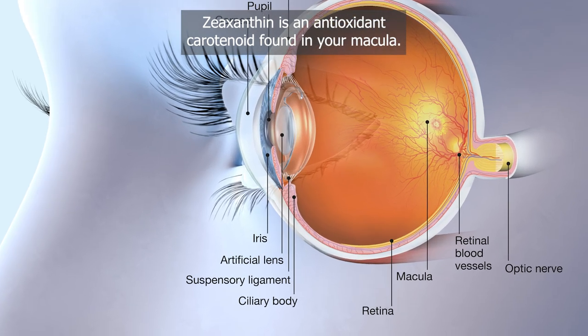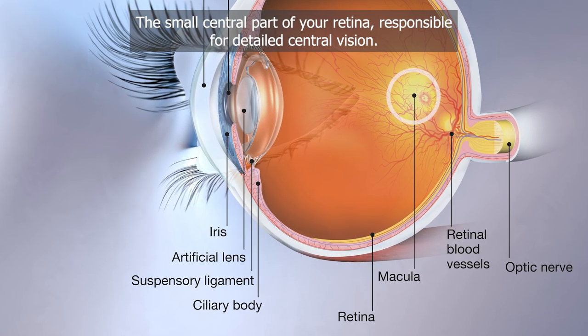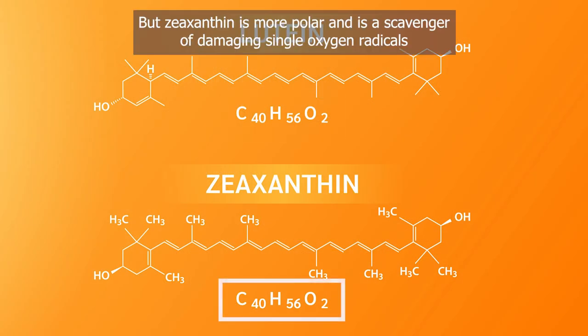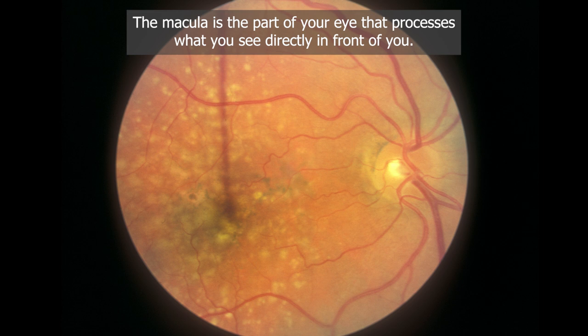Zeaxanthin is an antioxidant carotenoid found in your macula, the small central part of your retina responsible for detailed central vision. Both molecules look and behave the same, but zeaxanthin is more polar and is a scavenger of damaging single oxygen radicals that can cause cellular carnage. The macula is the part of your eye that processes what you see directly in front of you.